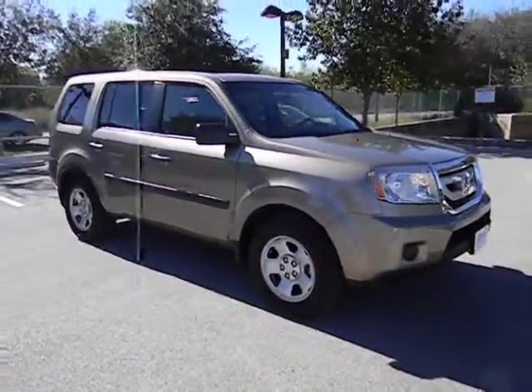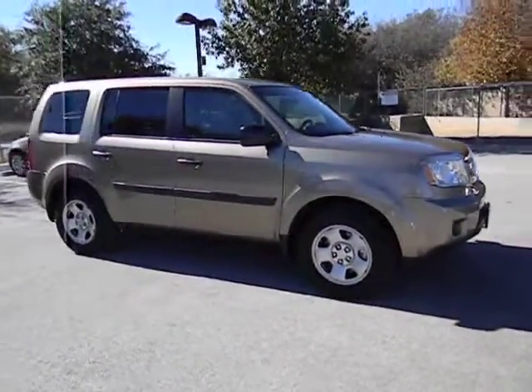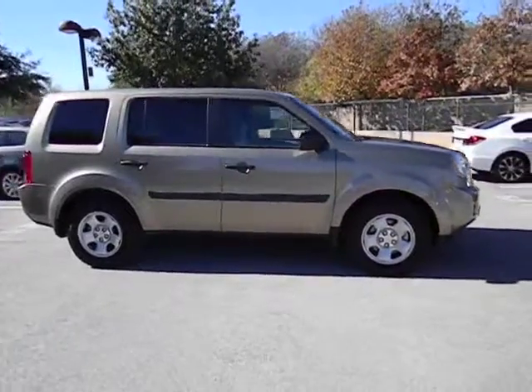Stability control. Traction control. Automatic transmission. Air conditioning. Front. Cruise control. FWD.